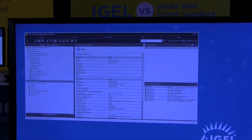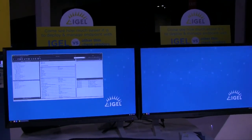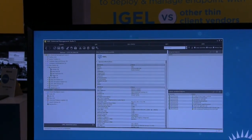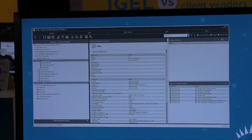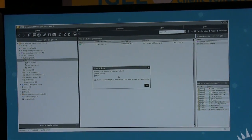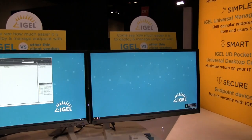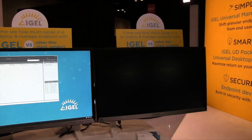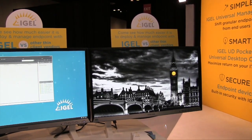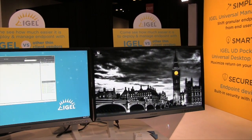I've got a thin client here on the right that is factory defaulted. We're going to reconfigure it. Inside the management console, I'm going to take this device and deploy it to my London office. I'll grab it, drag it, and drop it into London. I'll tell the management system to have the thin client perform this update right now. We're seeing this thin client get fully deployed for our London office — including locking down the device, changing the wallpaper to a London wallpaper, full configuration, and removing any ability for an end user to change the configuration.